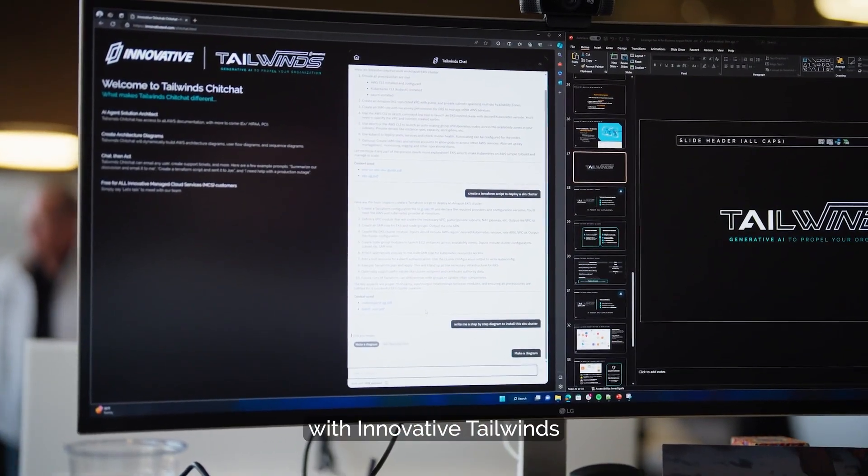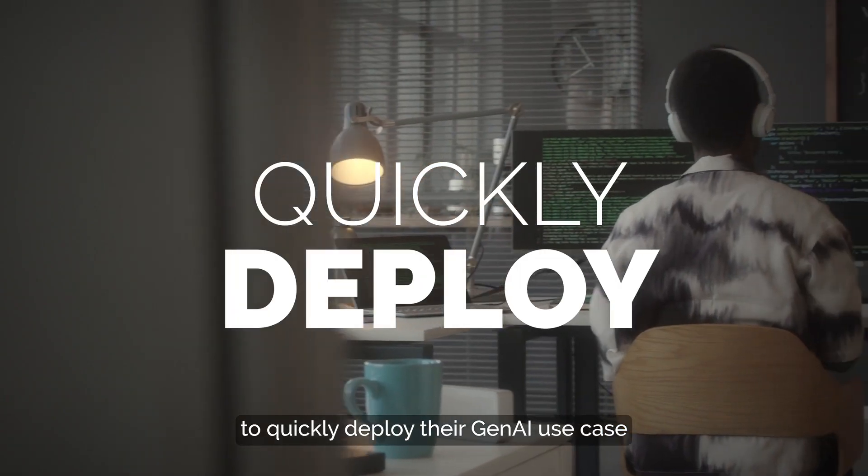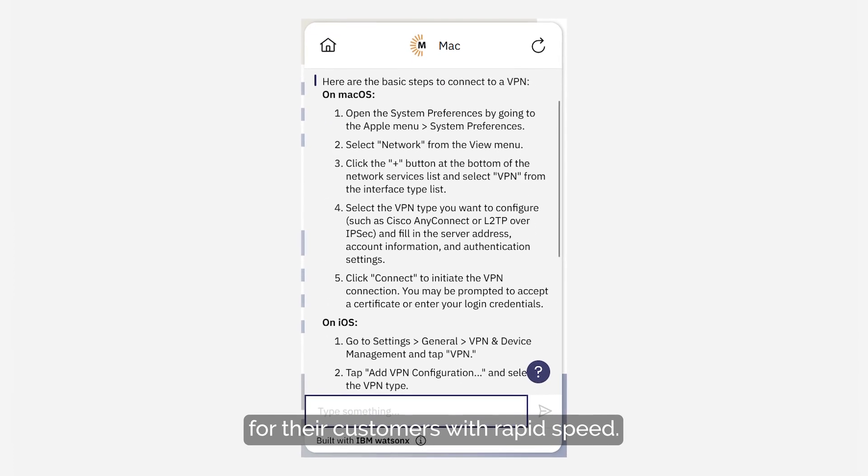Mac was built with Innovative Tailwinds, enabling MacCDM to quickly deploy their Gen AI use case into their production environment for their customers at rapid speed.